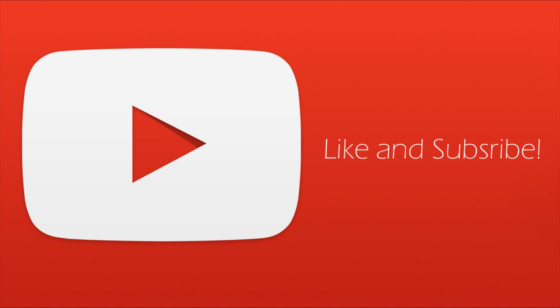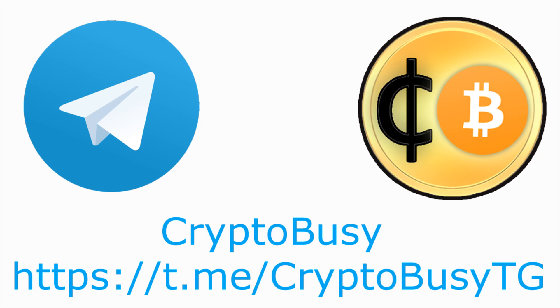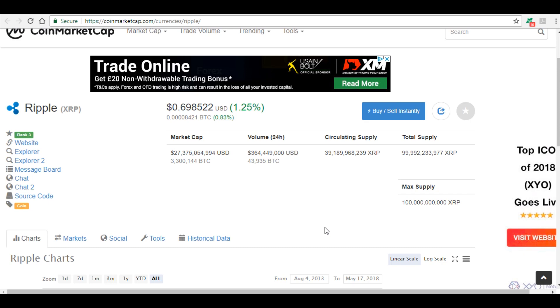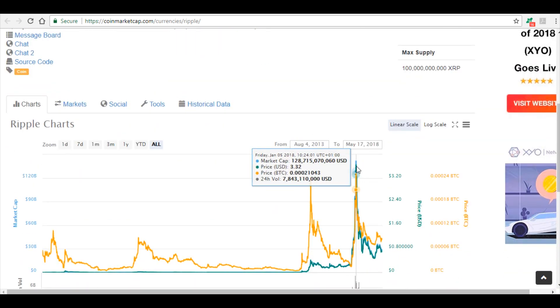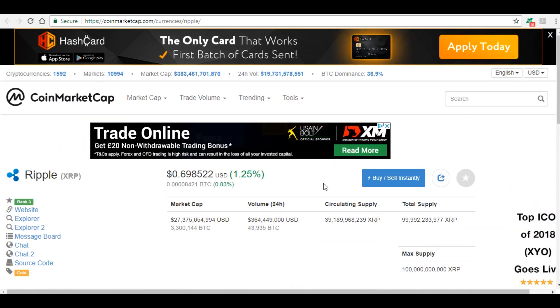I'm going to go through a number of websites to really explain the difference between the two. It's currently trading at about 69 cents, nearly 70 cents, up about 1.25% today. Looking at the circulating supply, it's a large amount, and that's one of the hurdles people like to get their head around — it's a large supply and a relatively large market cap. But as I said in my previous video, it had an all-time high market cap of nearly $141 billion, so it has space to grow.